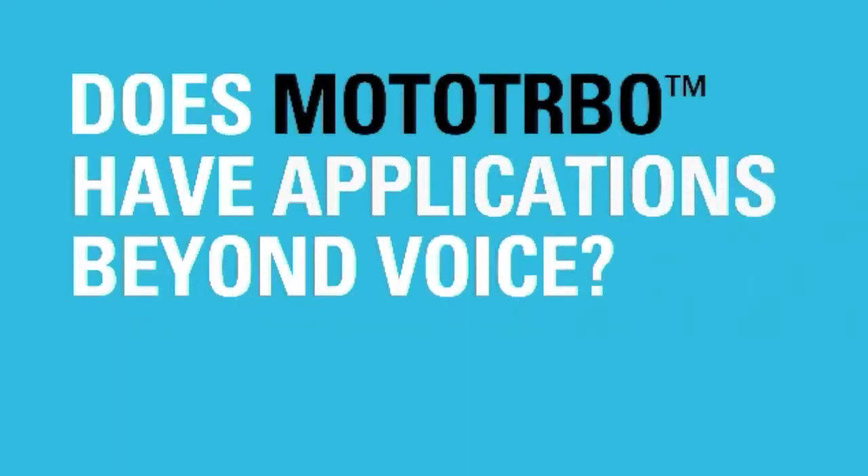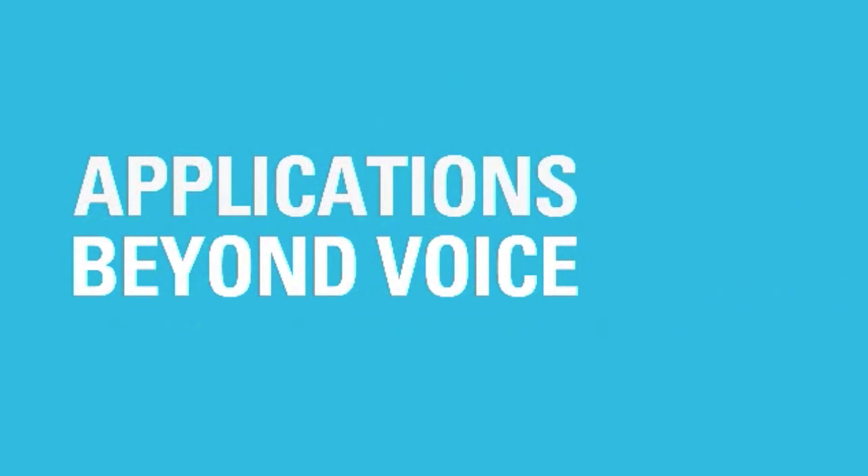Moto Turbo is all about applications — applications are what really fuel Moto Turbo. Featuring the industry's largest application developer program, Moto Turbo makes it possible to expand communications beyond voice. You can use text messaging,